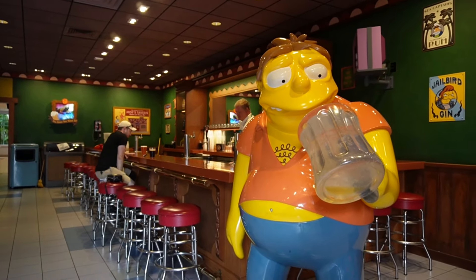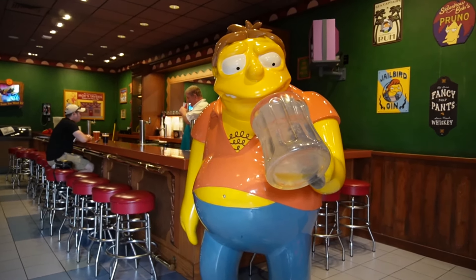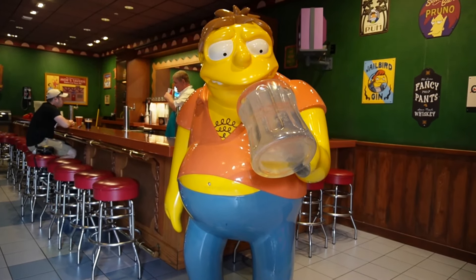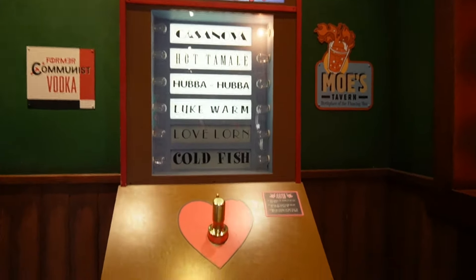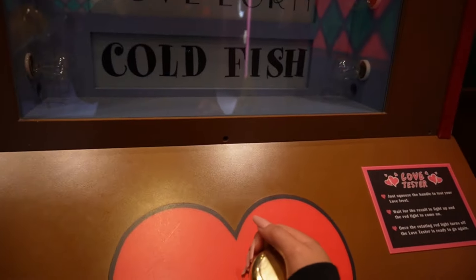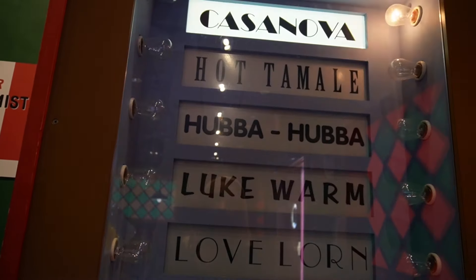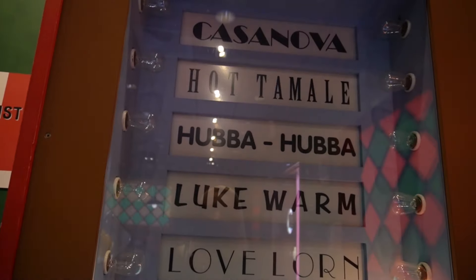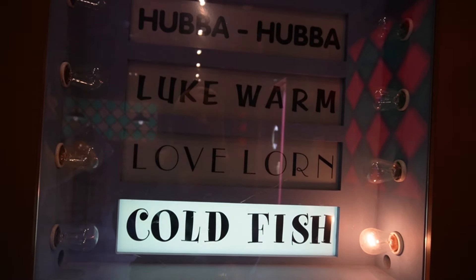Alright guys, so we have made it to Moe's. First thing you're going to notice here is a life-size, or larger-than-life, statue of Barney that you can take a photo with. Also over here we have the love tester that is seen in the show — it is free, you should go up to it. It'll tell you what your love level is. I got cold fish. That's horrible.